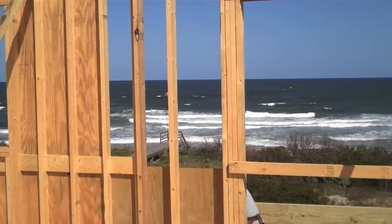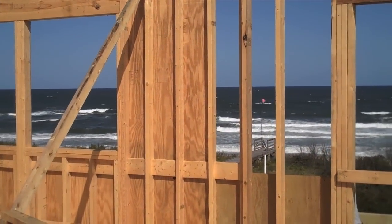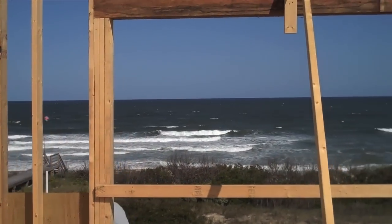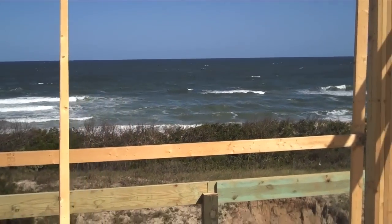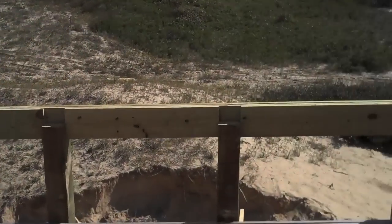Up here on the third floor top level, you can see where these windows and big doors right here open up to the porch, which will wrap around as you can see.